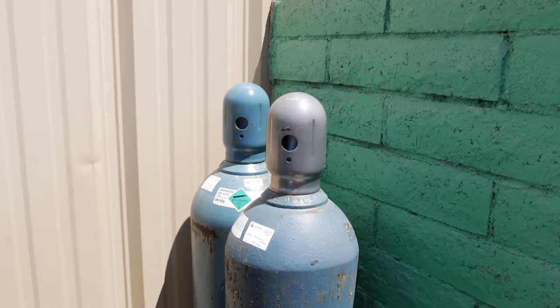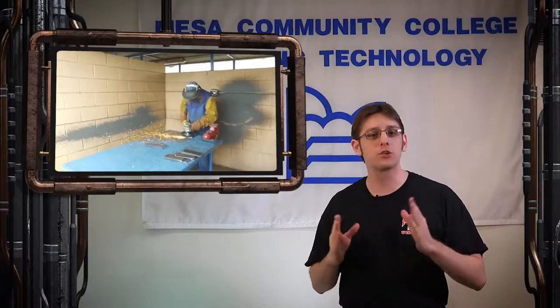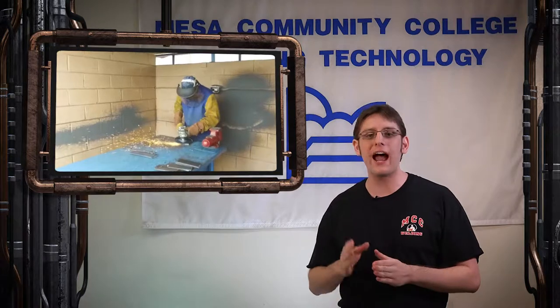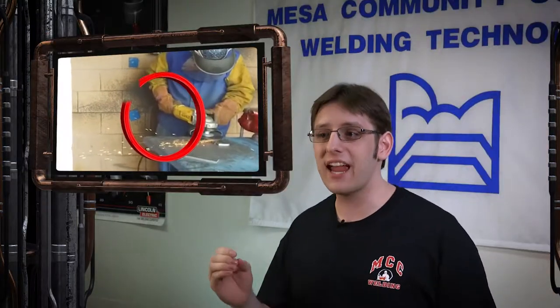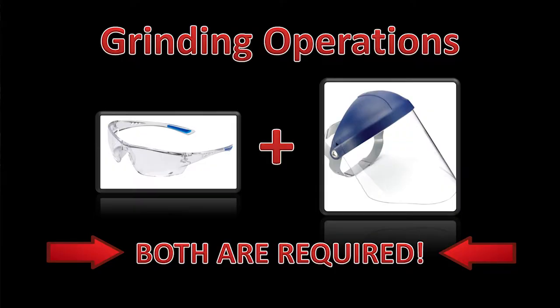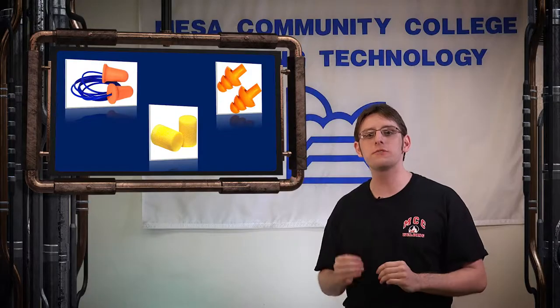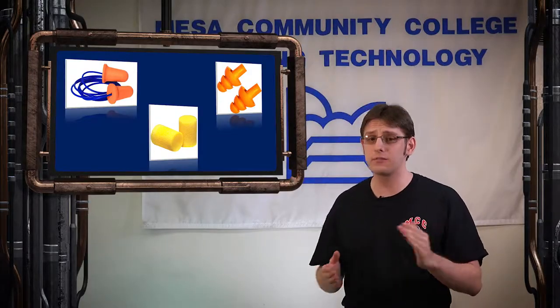Cylinders are never to be moved or transported without cylinder caps installed. All grinding of weld plates — both practice and test plates — will be done outside in the designated grinding booths. Always direct your grinding sparks and debris spray outward from the grinding booth. Be careful when grinding near walls, as the spray can bounce off the walls and back onto you. Safety glasses with a face shield are required for all grinding operations. Earplugs are highly recommended not only for hearing protection, but also for keeping metal grinding debris out of your ears.